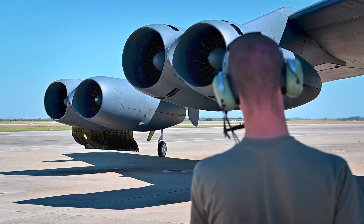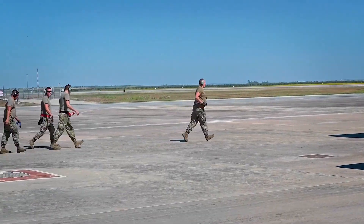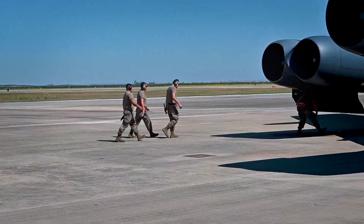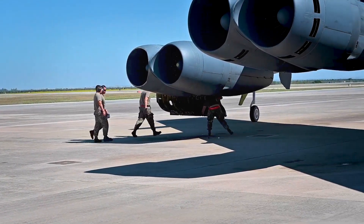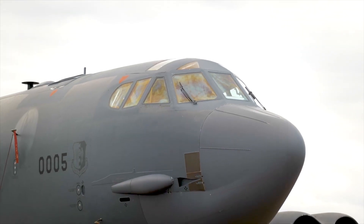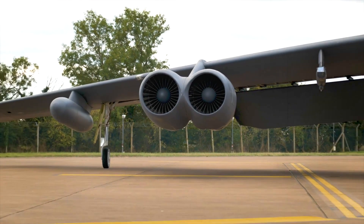Moreover, the integration of the F-130 engines will open doors to new possibilities for the B-52. The advanced engine technology may enable the incorporation of additional enhancements, such as improved avionics, enhanced communication systems, and advanced sensor packages. These upgrades will enable the B-52 to remain a formidable platform for strategic missions well into the future.